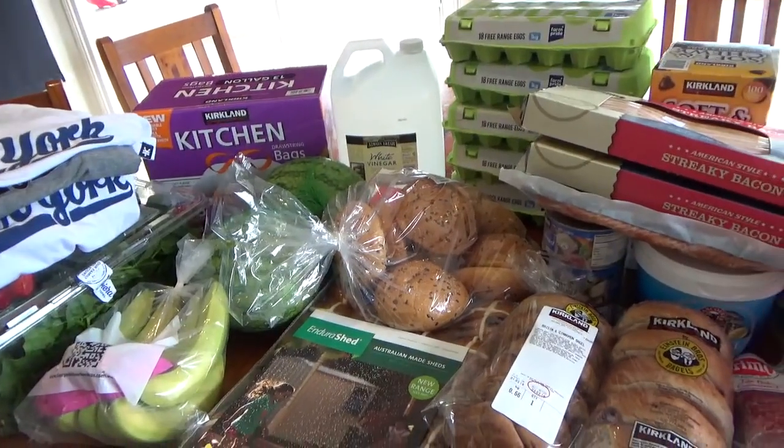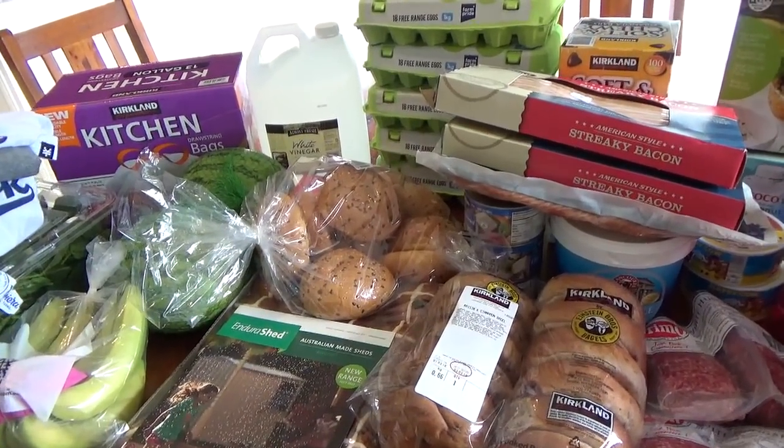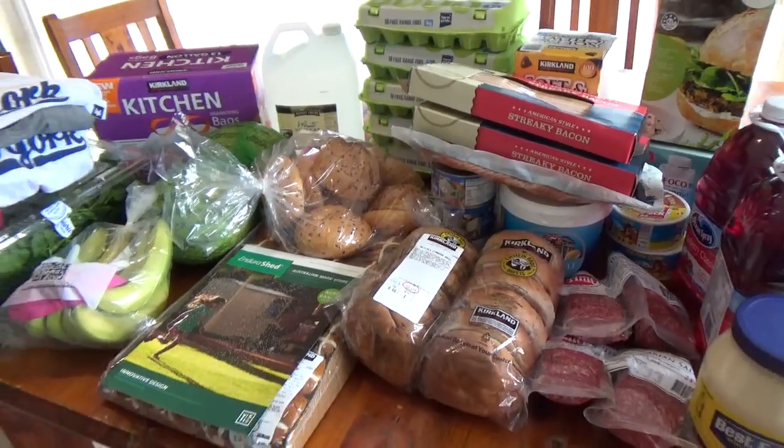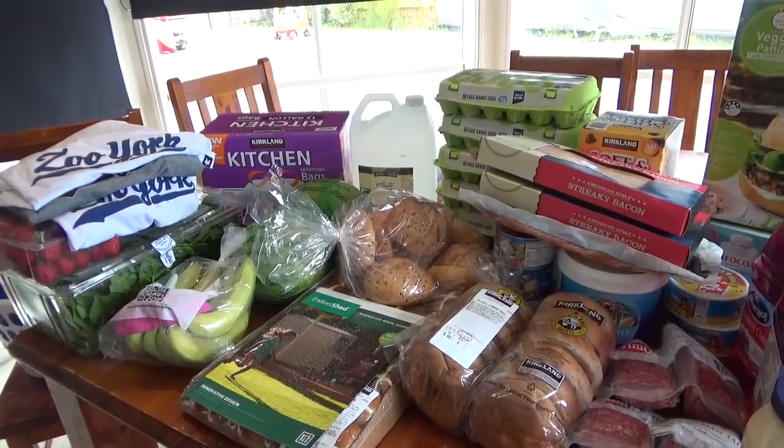That's the Costco haul — I have been rambling on, it's going to be a lengthy video. I'll be back in a moment with my Woolworths haul.